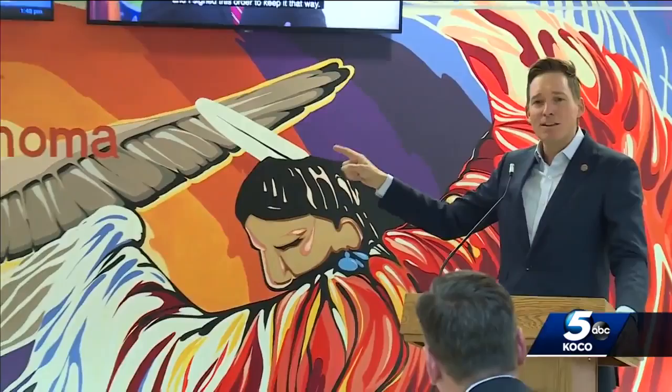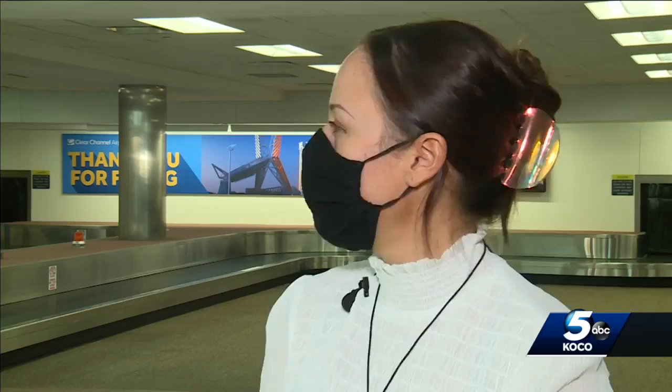Everything that you see right here on this mural, this is Oklahoma. Unveiled at Will Rogers World Airport, a new mural giving visitors a glimpse into what Oklahoma City and the state are all about.